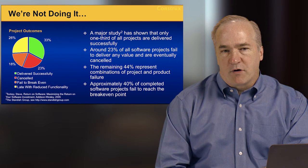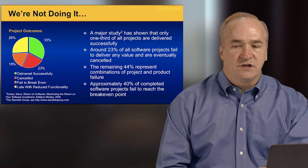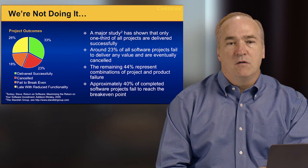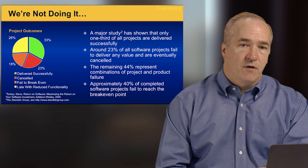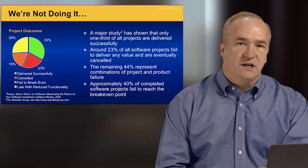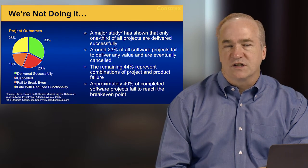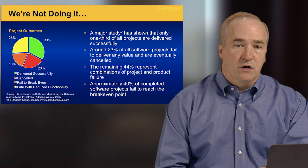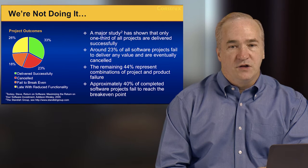About 18% of projects are delivered but don't actually provide business value — so all the effort, time, money, and resources spent produce no value. And 23% of projects are canceled before they're finished, meaning they fail to deliver any value. Canceling a project isn't necessarily bad if you do it early — it doesn't really hurt a company to run three to six months on a project and then realize they're going in the wrong direction. What hurts is when you spend five or ten years with hundreds of man-years and then cancel it.